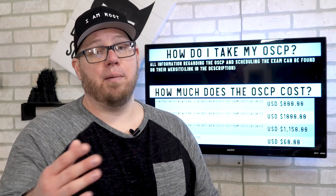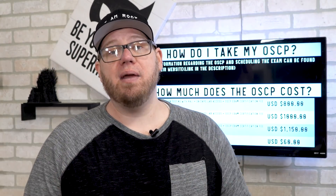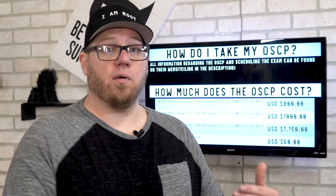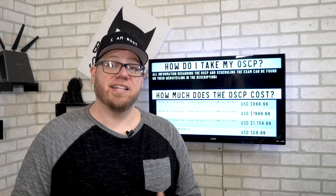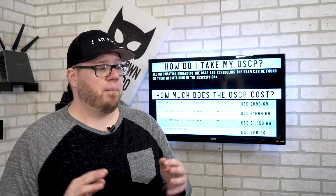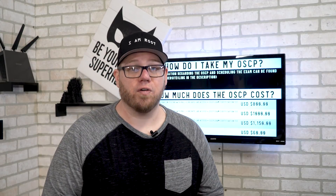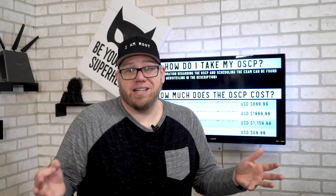You have to go through the Penetration Testing with Kali Linux course before you can take the OSCP, so at the bare minimum you're looking at about $800 — which is already a little cheaper than the EC Council CEH certification, another pen testing cert we covered in a prior video. You get 30 days of lab access going over penetration testing with Kali Linux, which provides in-depth details on all the skills required before you take the OSCP.